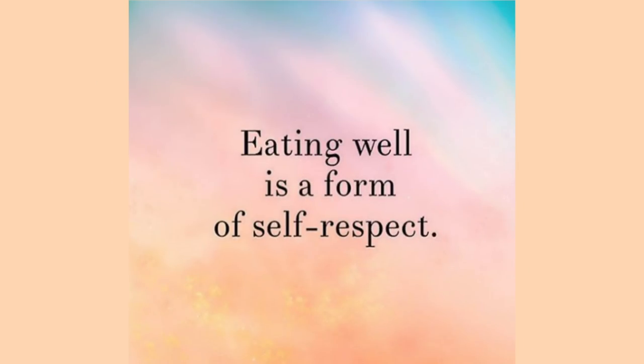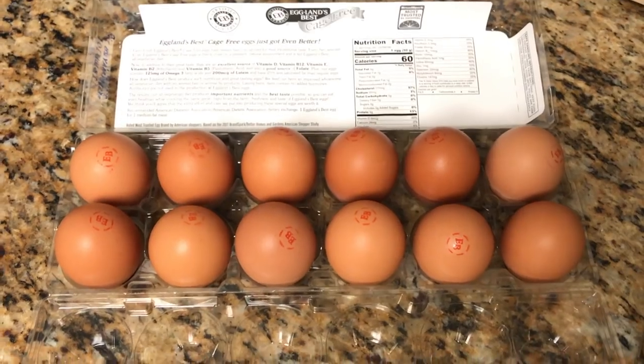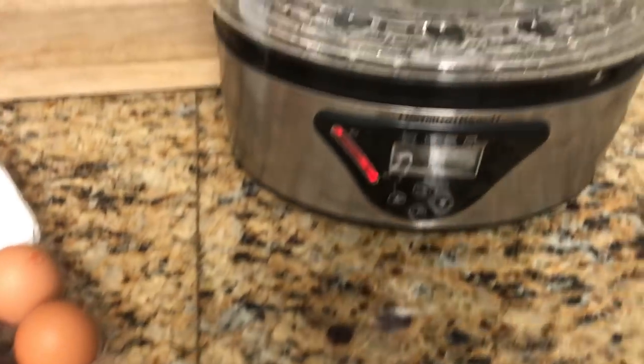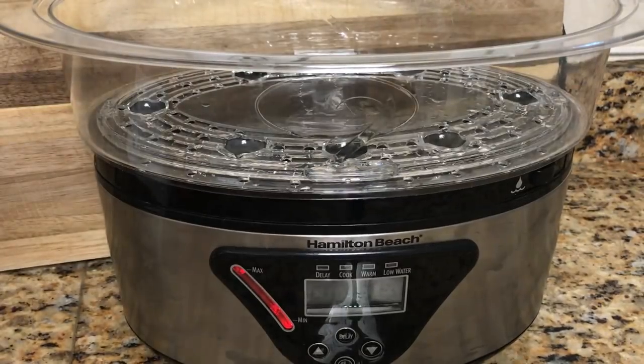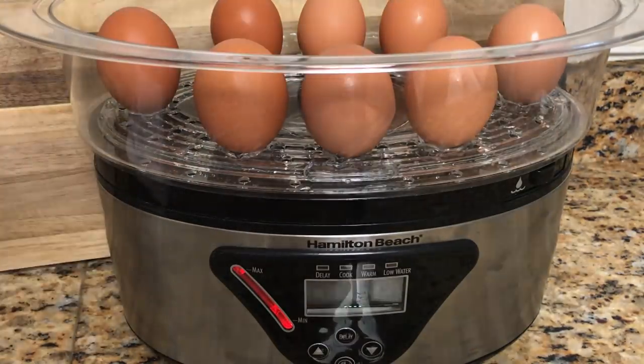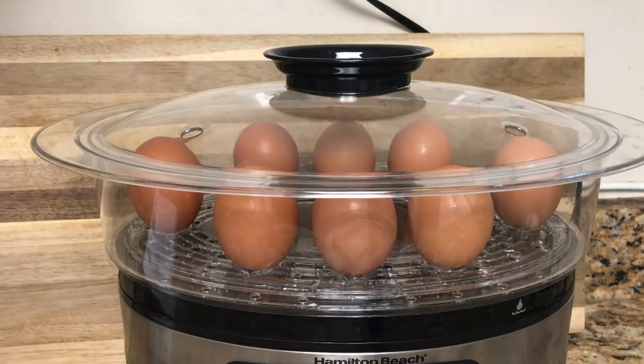So first up is today's breakfast. I'm going to make some hard-boiled eggs by steaming them. I'm simply going to place the allotted amount in my steamer and steam these for 20 minutes. I personally love the taste of hard-boiled eggs — they're also very convenient for on-the-go. So I'm going to have one of these.